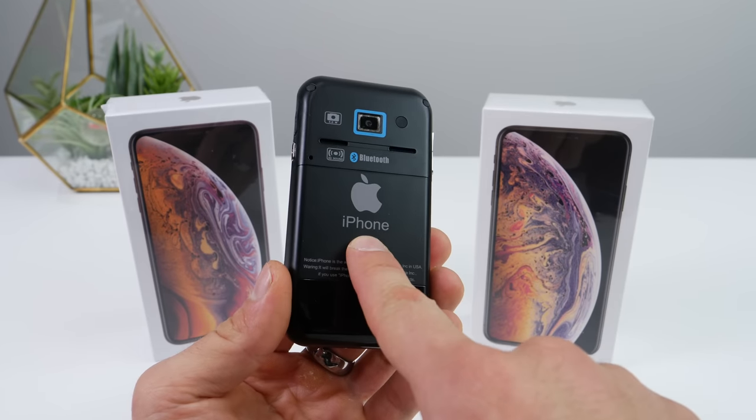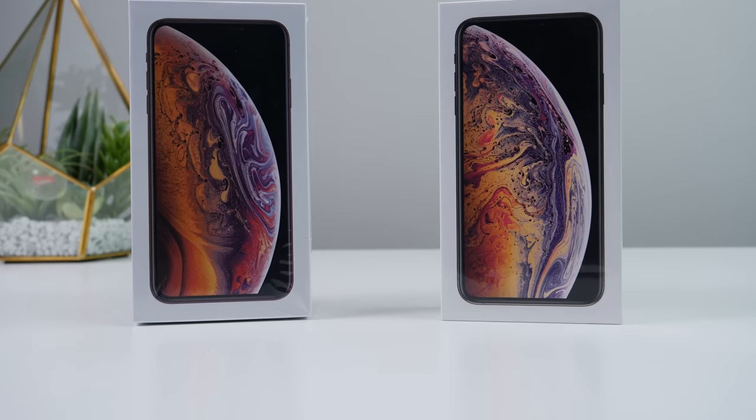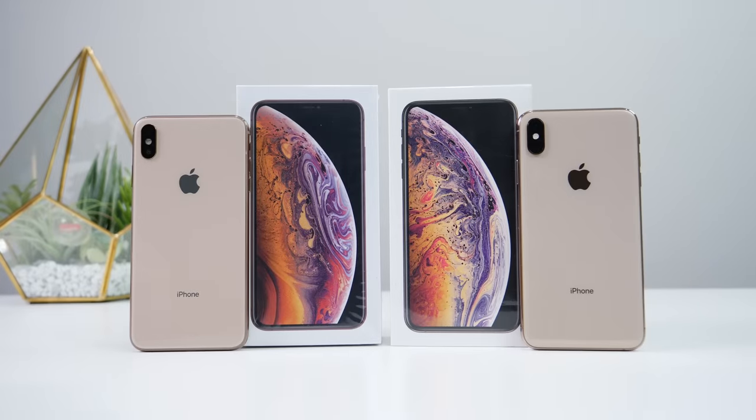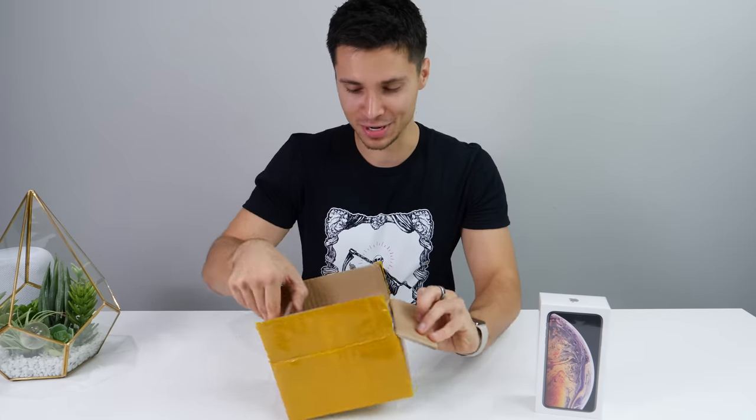iPhone clones have really come a long way in 11 years. This is what they used to look like. Nowadays it's so hard to tell the difference between an actual clone and the real deal, and in this video I will be showing you the best iPhone clone to date — supposedly the fastest, best camera, the closest to the original copy of Apple's iPhone there ever was, and this is it in this box right here.